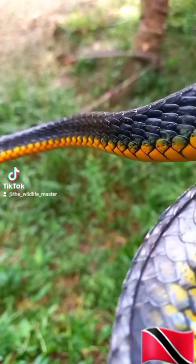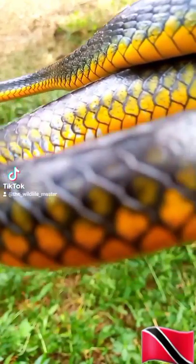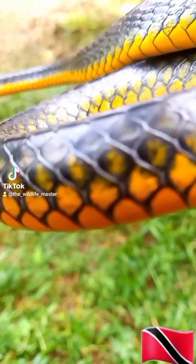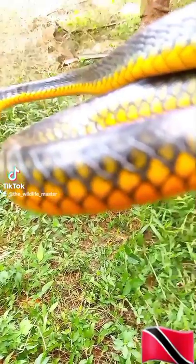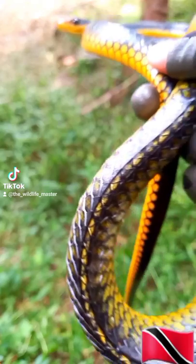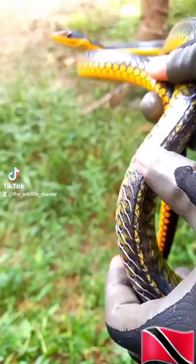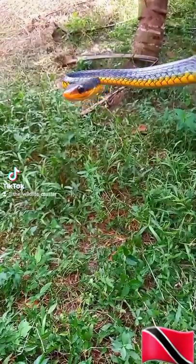They are a very slender snake with a yellow or green-yellow belly and a dark brown, dark blue-black, or black with hints of green on their back. They also have a ridge scale that is slightly sharp to the touch — hence the name razorback.